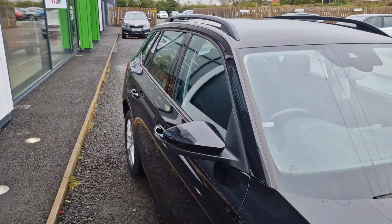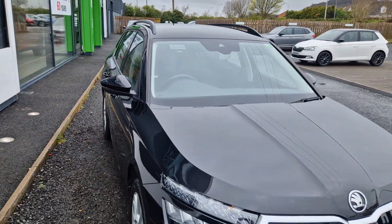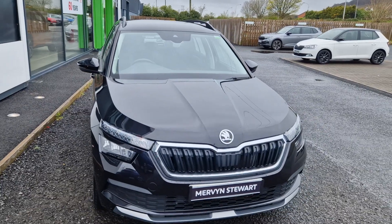If you'd like to find out anything else about this car or to arrange a test drive, please give us a call on 02891 310707.